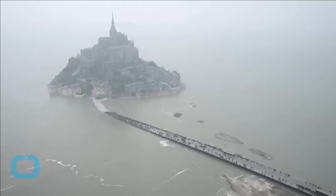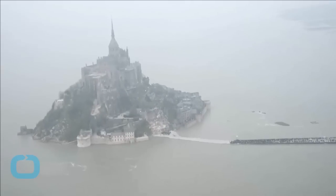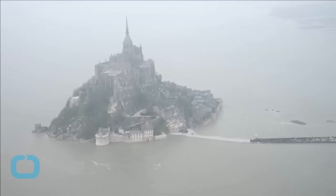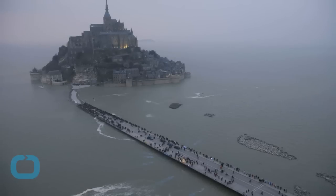Mont Saint-Michel is normally linked to the mainland only by a narrow causeway at high tide. The high tide, said to rise at the pace of a horse's gallop, turned the Mont briefly into an island on Saturday, while the day's low tide allowed people to walk on the expansive flat seabed.